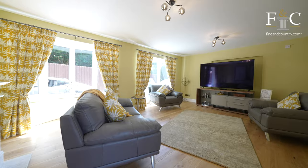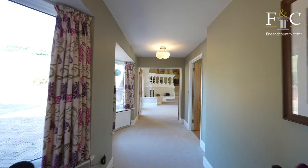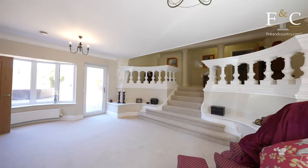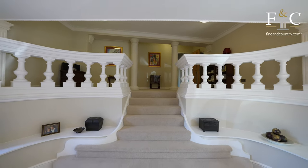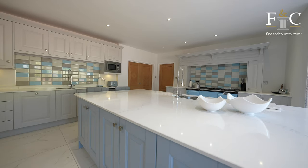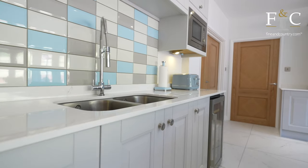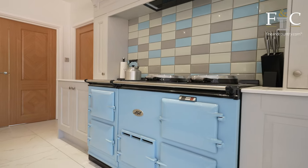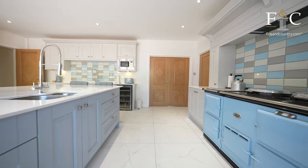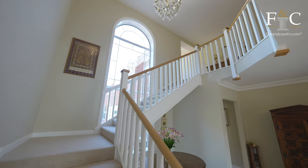There are many unique features in Springfield House. One is this open space which the current owners use as a library. One of my favourite rooms of the property is this amazing kitchen with this huge island. The kitchen is equipped with all the appliances you would ever need and also has this wonderful Aga.